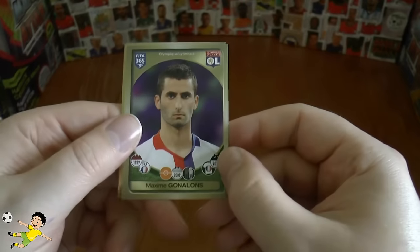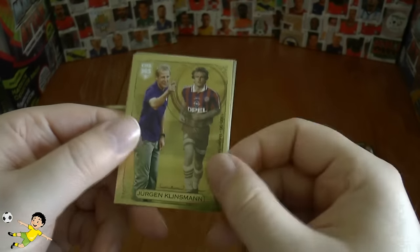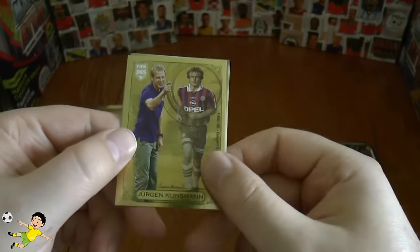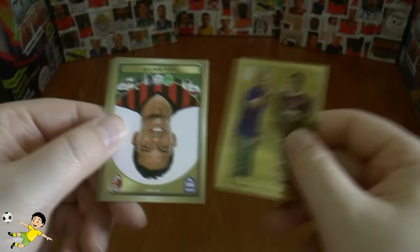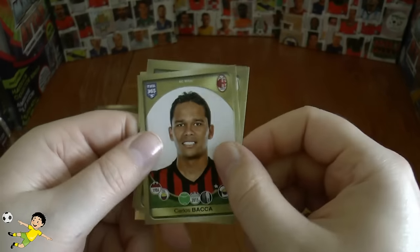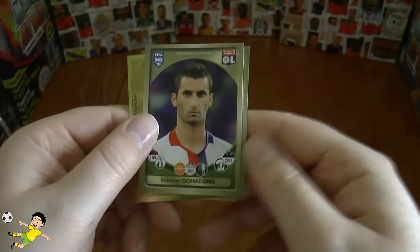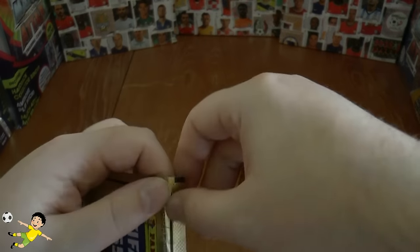On to our penultimate pack — some really decent pulls in this opening, been quite chuffed with it. We have Gonelons, Jürgen Klinsmann legend — there he is in his managing days and his playing days when he was at Bayern Munich — followed by Carlos Backer, Jodović, Sosa, and Gonelons was the first sticker of course.